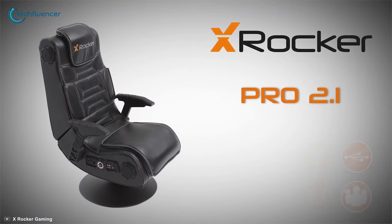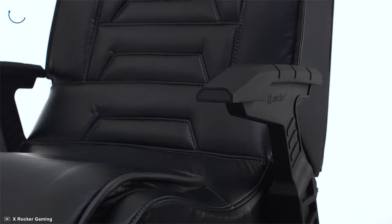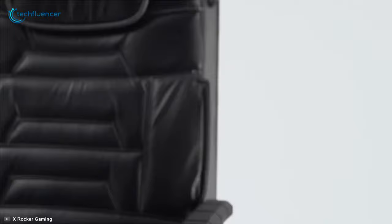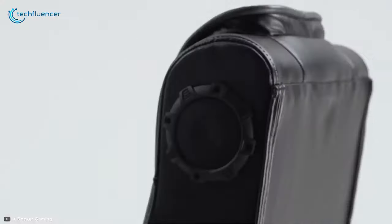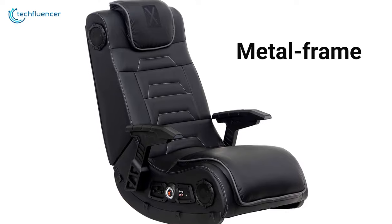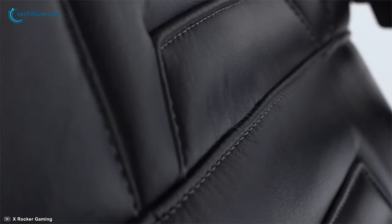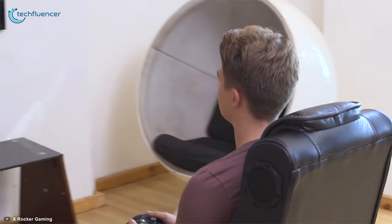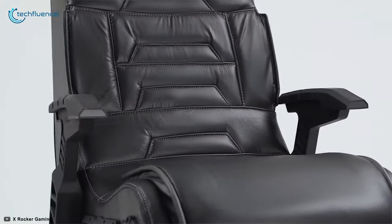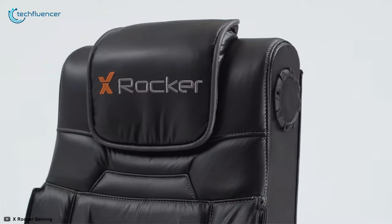Coming up at number 2, we have the X-Rocker Pro Series H3, a unique design gaming chair that comes with additional vibration motors and speakers to boost your kids' gaming experience effectively. Constructed with durable wood and metal frame, and covered with padded vinyl, this leather lounging game chair can be used for playing video games with maximum comfort. Built with gun-stock arms and the ability to fold, this chair is perfect for giving ultimate comfort and easy storage.